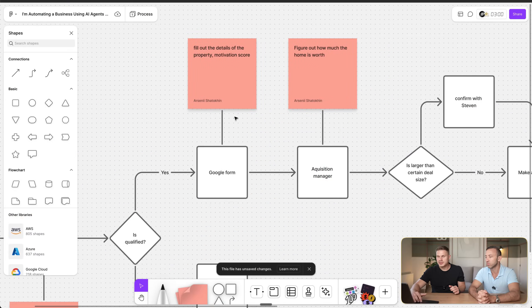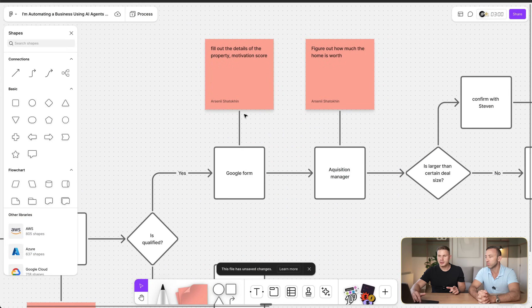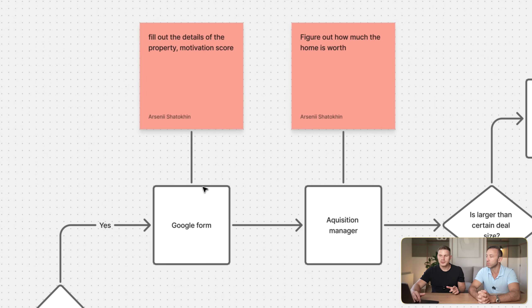This is also a great advantage of having AI in your systems — it helps your business scale almost infinitely. As soon as you have an AI agent or AI automation inside your process, it can scale to oblivion, meaning you don't have to hire more people to perform that task because AI is infinitely scalable.